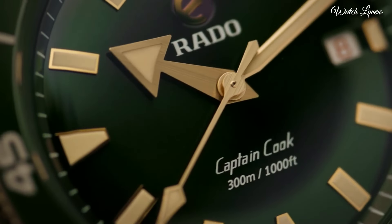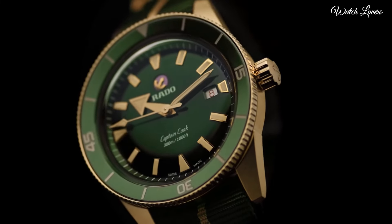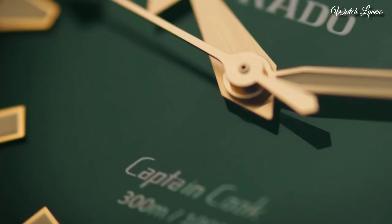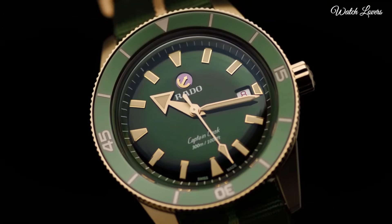Water resistance: 300m. Movement: automatic. Case dimension: 42mm. Sapphire crystal with anti-reflective coating.